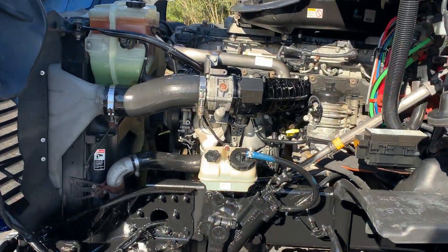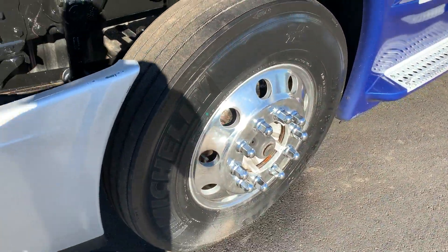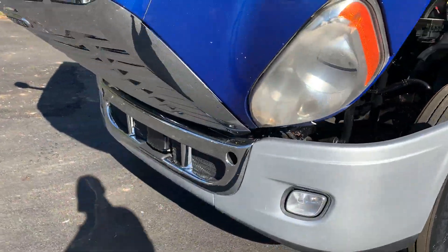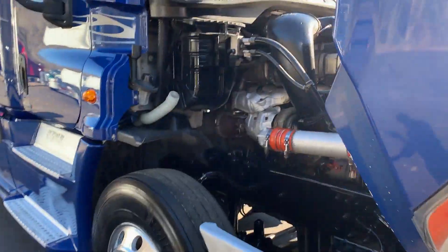Pretty truck, running good. It's got a new bumper on the front of it. We put the chrome mirror covers on this truck.